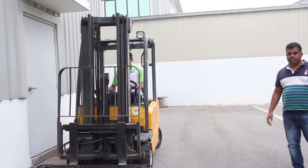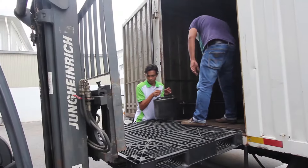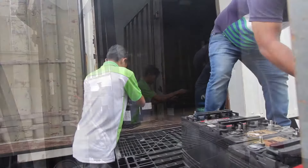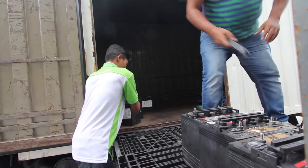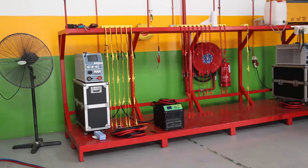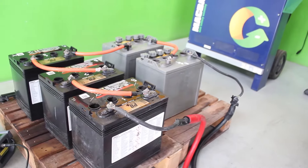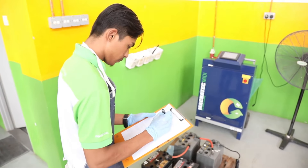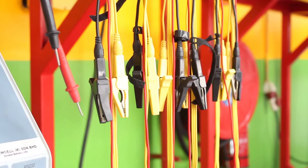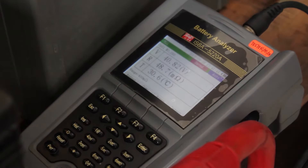Besides preventive maintenance, Renewalcel adds advantages through technology in battery regeneration, in which we can revive a used battery for another lifespan. Renewalcel uses state-of-the-art technology from Spain, such as Macbotec battery regenerators in the process of desulfation and 30kV ampere regenerative pulse technology, to give a new lease of life to batteries which have lost their capacity.